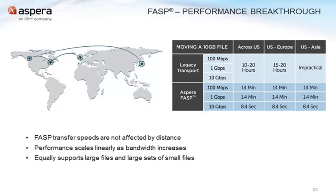Aspera is very reliable and very predictable. Based on what size of data you're sending and what available bandwidth you have, you can calculate exactly what those transfer times are going to look like, regardless of the distance. The performance numbers are also very predictable as far as scaling in either direction — as you increase available bandwidth or increase the amount of data being sent, you know exactly what that's going to do to your transfer times.